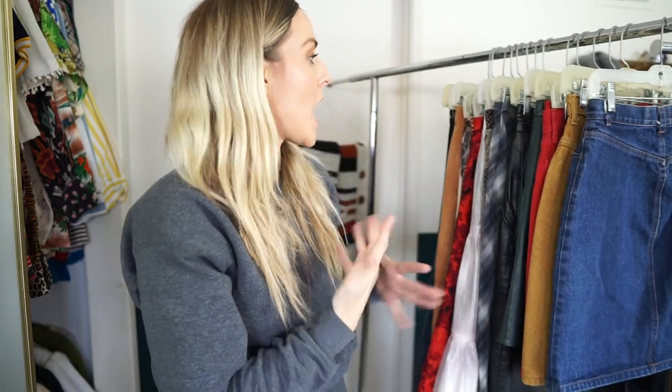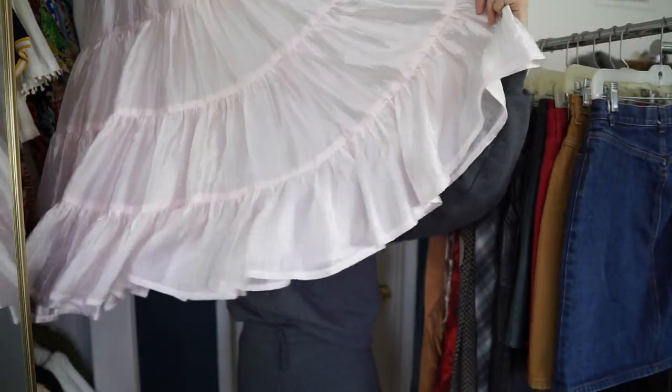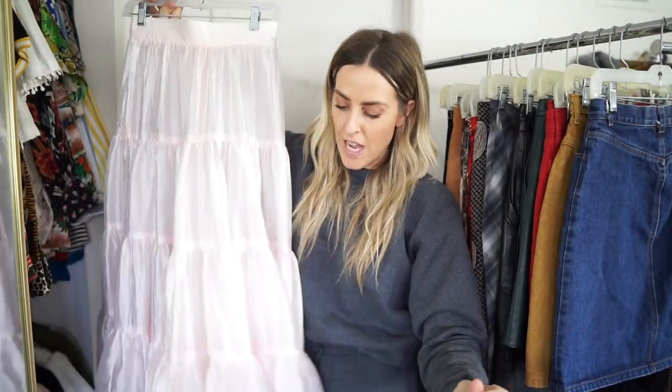I edited out a few. I have 14 skirts, so not a lot. Oh, this is a really fun recent find — it's sheer and tiered, so very much right now for me.